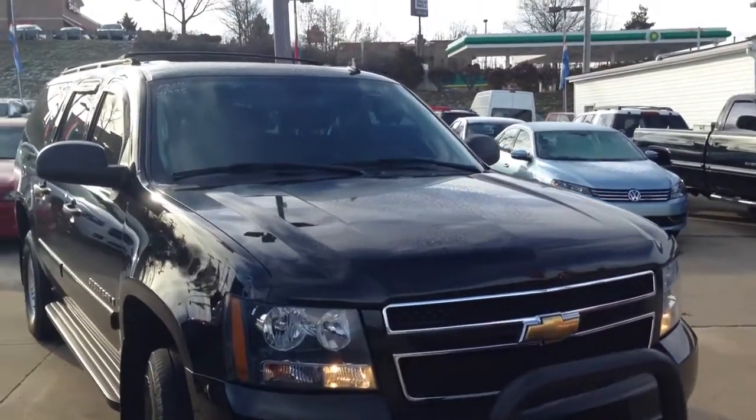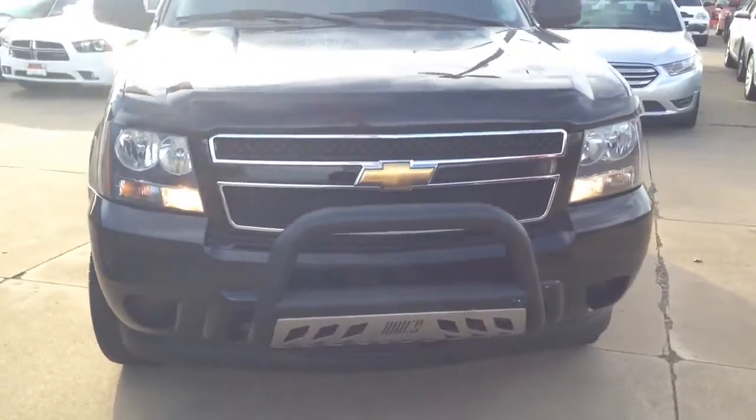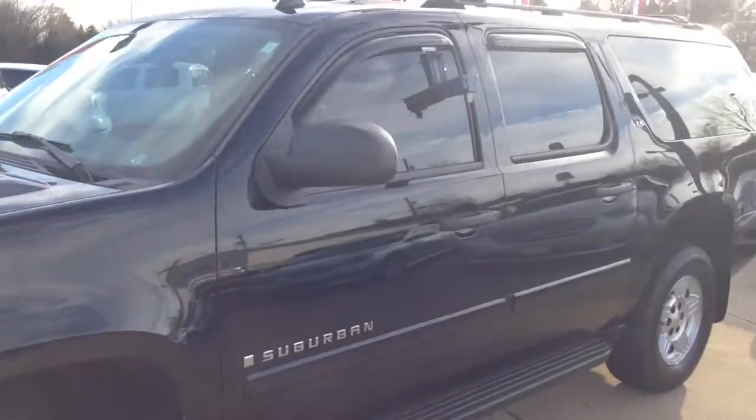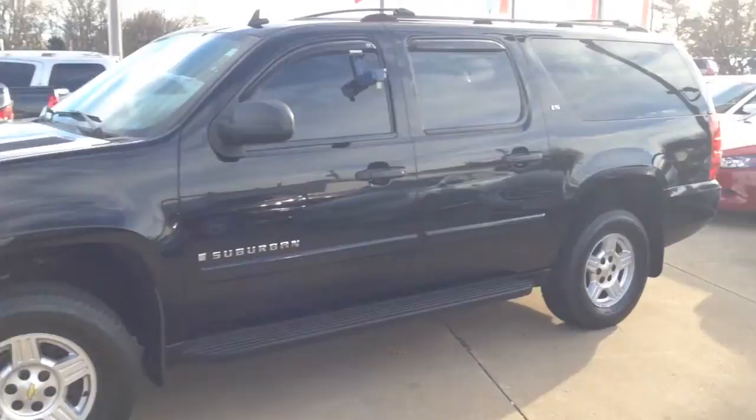Hey there Eric, this is Mitch over at Vandiver. I thought I'd make a quick video here of the Suburban you were interested in. This is a 2007. It is the new body style. It's only got 67,000 miles on it and it is in excellent condition.